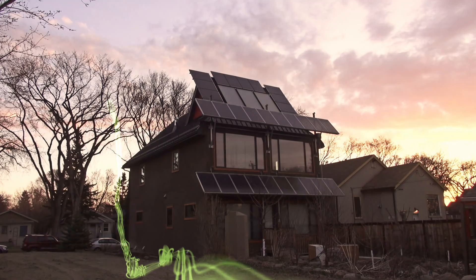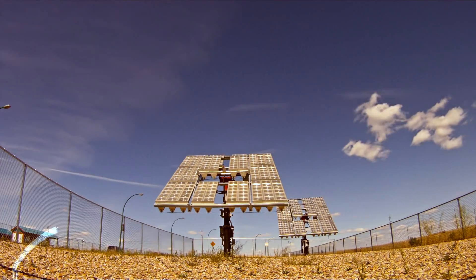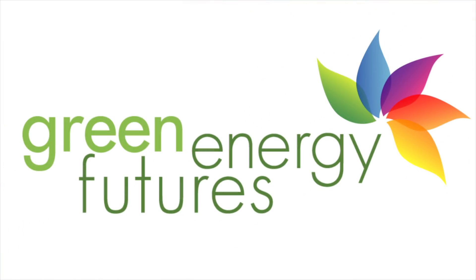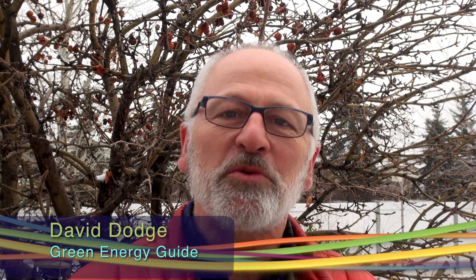Welcome to Green Energy Futures, your guide to the green energy revolution that's already underway. Hi, David Dodge here for Green Energy Futures. This week we're in Saskatoon, Saskatchewan, to see what could be the first certified passive house in this prairie province.